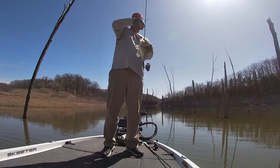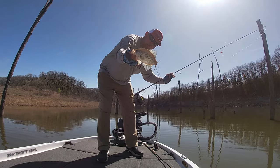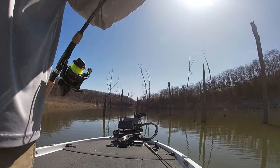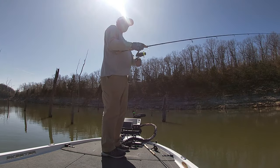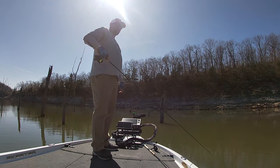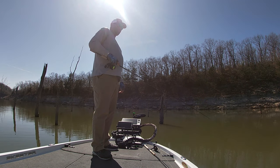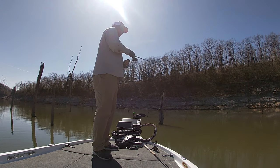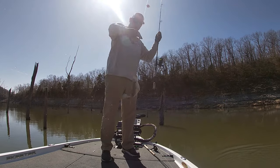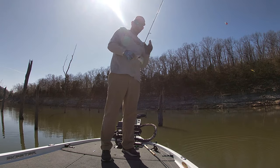There we go, there's another one right there. Didn't have the camera on — it's been kind of a lull, but it's a nice keeper right there, took the old cork under. There he is right there, there's another nice crappie. I guess that's number 14 in the skillet.